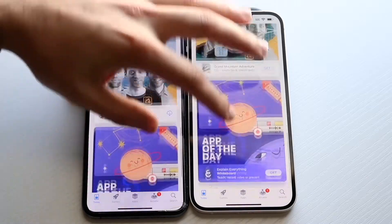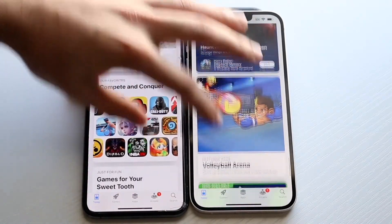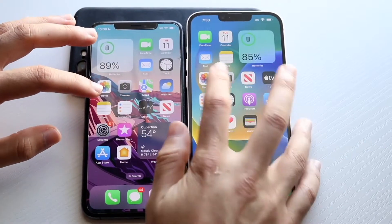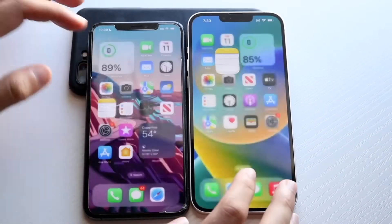Scrolling through here, let's see if there's a big difference — doesn't really seem like there's a big difference. Scrolling out of this one, let's go into Settings: 3, 2, 1 — very, very similar.